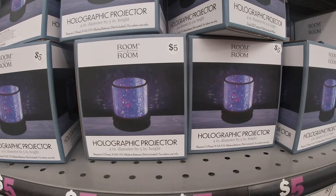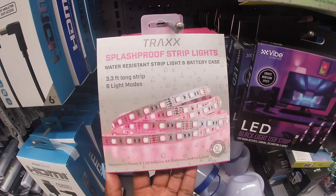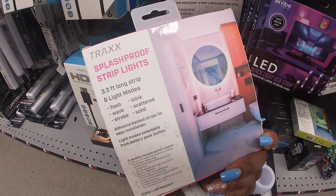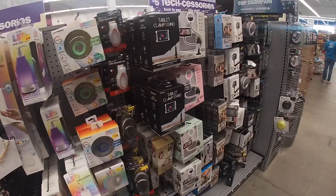They have the holographic projector lights for five. I was just about to say I haven't seen much in the electronics section lately, but they have these splash-proof strip lights in pink — six modes: flash, wave, strobe, blank, scattered, and solid. So it's only that one color but does different modes. That's cute.